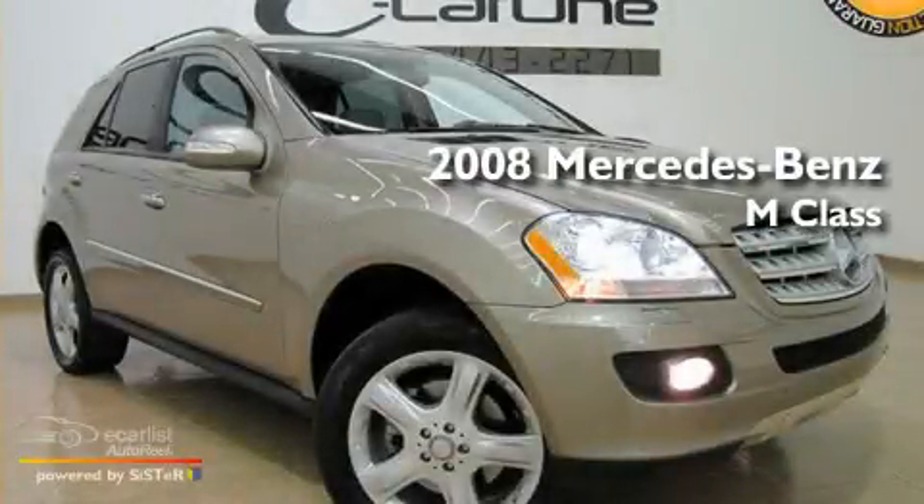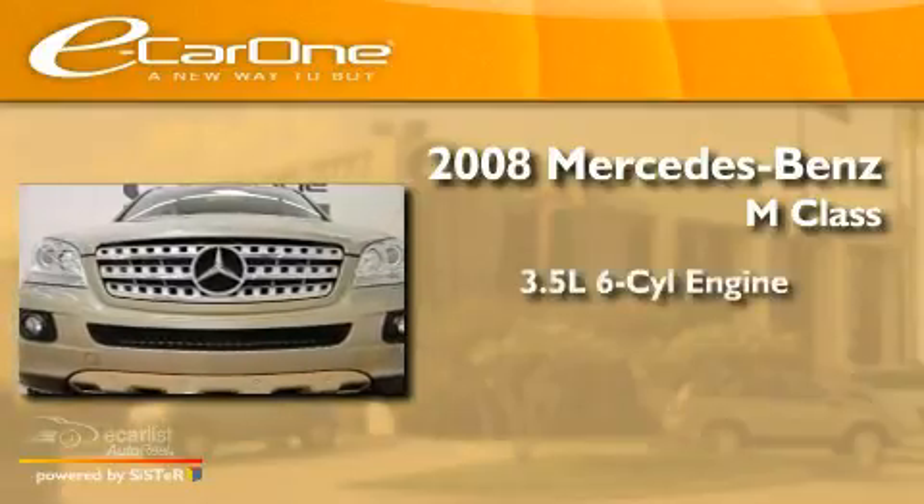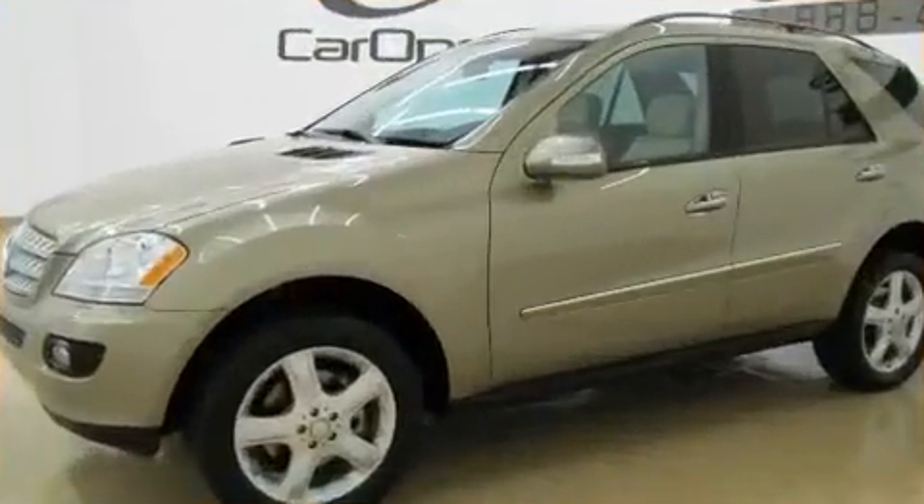This is a 2008 Mercedes-Benz M-Class. It has a 3.5-liter six-cylinder engine, an automatic transmission, and four-wheel drive.